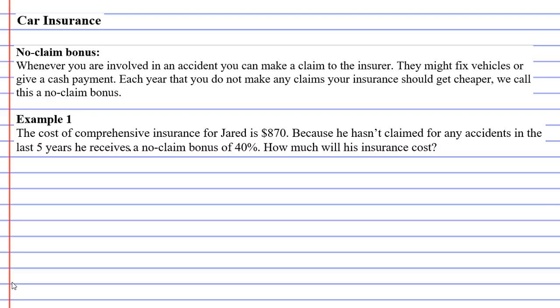Each year that you don't make any claims — meaning you don't get in any accidents — your insurance starts getting cheaper and your payments become cheaper. We call this a no-claim bonus, and it's kind of like an incentive for you not to get in an accident and not to make claims with the insurance company.